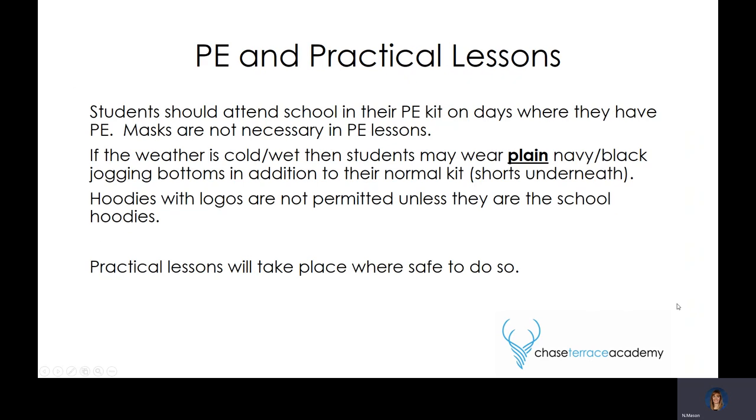PE and practical lessons are crucial for your child to take part in as soon as they come back — this will be what they've possibly missed out on the most. Students should attend school in their PE kit on days where they have PE. They will not be required to wear masks during PE lessons. In cold or wet weather they may wear additional plain navy or black jogging bottoms, but that is in addition to their normal kit and shorts must be worn underneath. Girls wearing leggings must wear their shorts over the top. Hoodies with logos are still not permitted unless they are school hoodies. Where possible we will aim to reintroduce practical lessons in other subjects, dependent upon staff safety and availability.